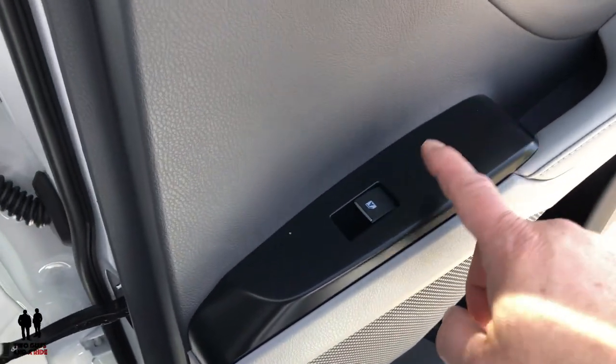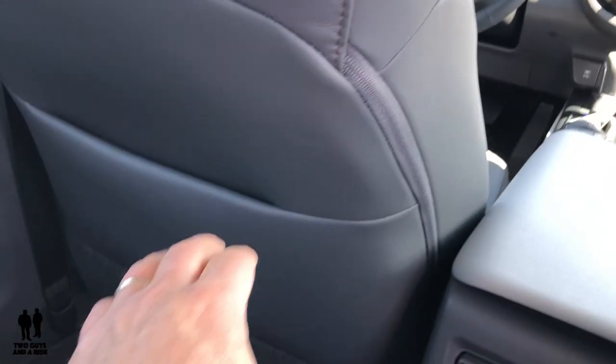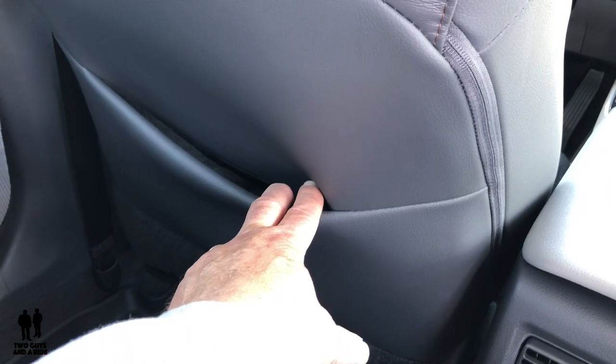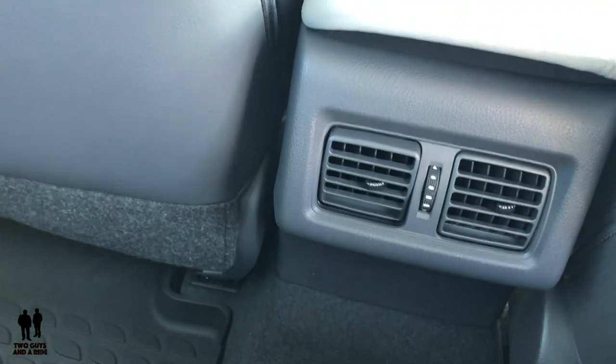In the back on the rear passenger door, there are window controls and bottle storage. The XLE has seat back pockets on both sides - not standard on the gas LE model; in fact there's no seat back storage on the gas LE at all. There are rear vent controls, and with the driver's seat adjusted all the way back to my comfortable position, I still have about a finger's width of room between my legs and the seat.